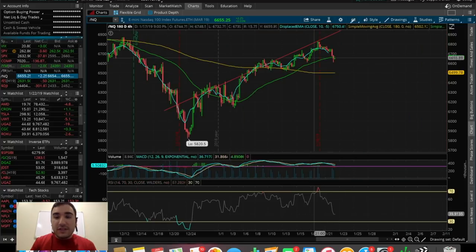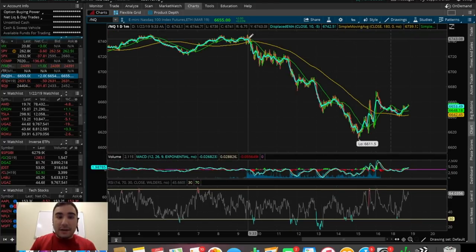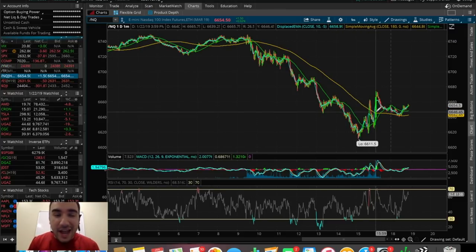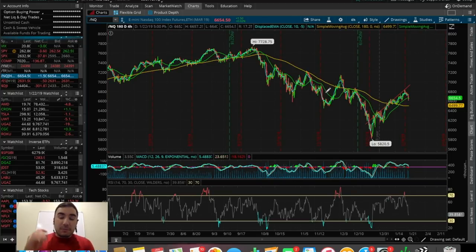The NASDAQ composite also fell pretty decently today. Looking at where we opened up around 9:30 a.m. at around 6,700, we sold off all the way to around 6,640, so we sold off around 100 points — down around 1% to 1.1% on the day. Not the craziest red day, but it's been the biggest red day since that 3rd of January red day, about two trading weeks ago.